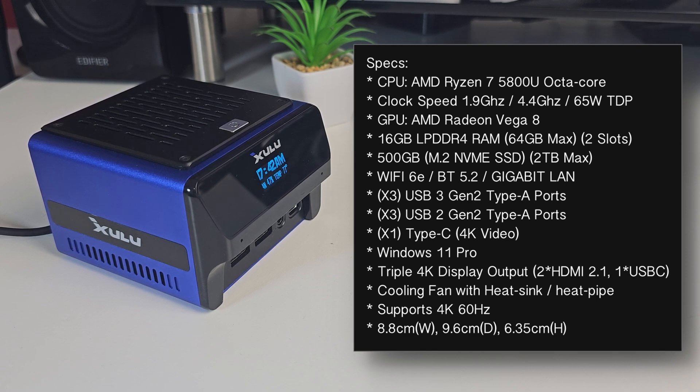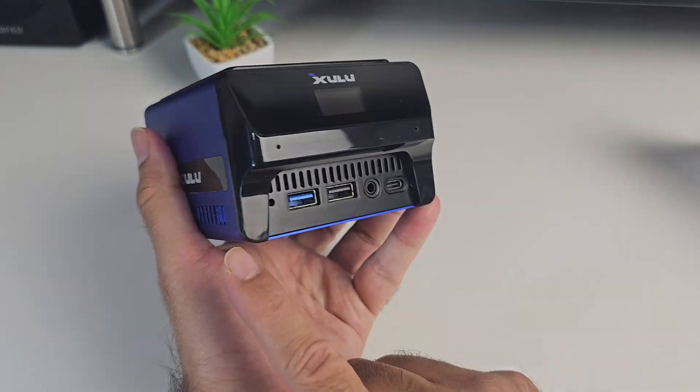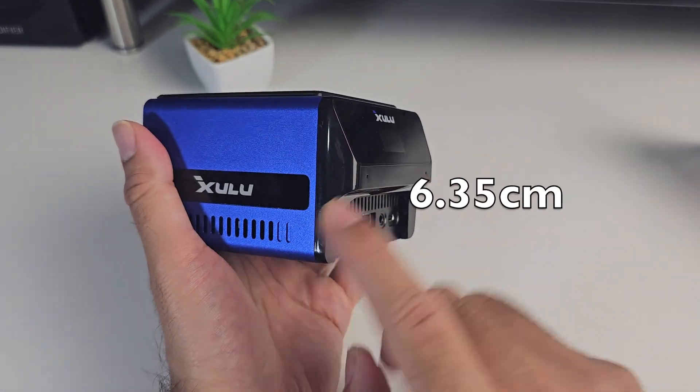This mini PC has 3 USB 3 ports, 3 USB 2 ports and a Type-C port. Windows 11 Professional comes pre-installed and ready to use. It supports triple 4K display output with 2 HDMI 2.1 ports and 1 USB-C. For cooling there is a rather large cooling fan with heat sink and heat pipe. It supports up to 4K 60Hz. The dimensions are 8.8cm in width, 9.6cm in depth and 6.35cm in height.